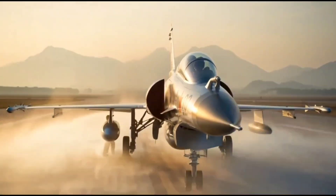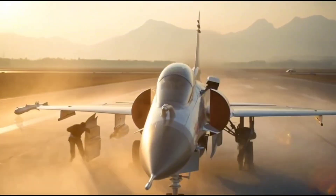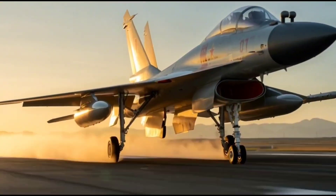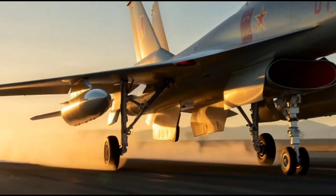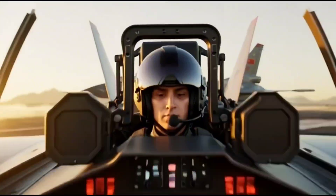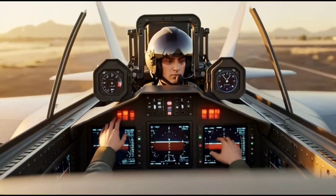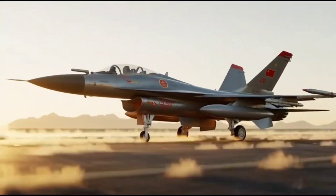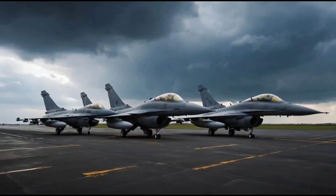The J10 is not just another fighter jet — it is a statement of China's determination to build a fully capable multi-role aircraft that can challenge the dominance of western fighters like the F-16 and the Rafale. From its sleek delta wing shape to its powerful single engine design, every detail of the J10 has been created for performance and agility.